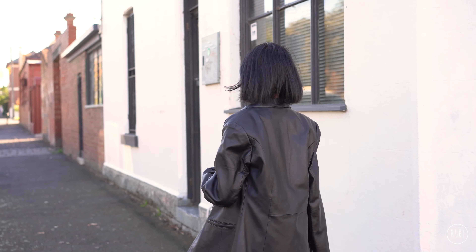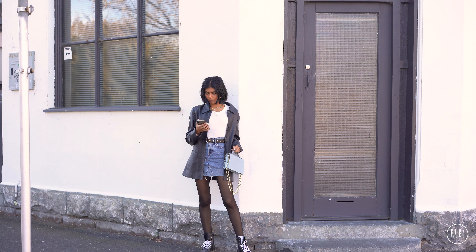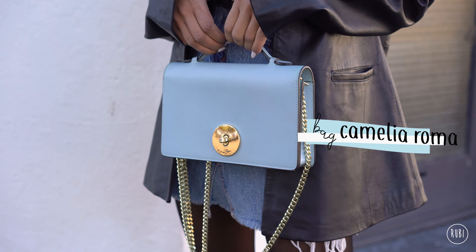Hey guys, it's Ruby and welcome to today's winter lookbook video. So in Melbourne we aren't quite in the depths of winter yet. We've been having so much sun, which I'm not mad about, but I hope you enjoy my cold weather almost-winter outfits.